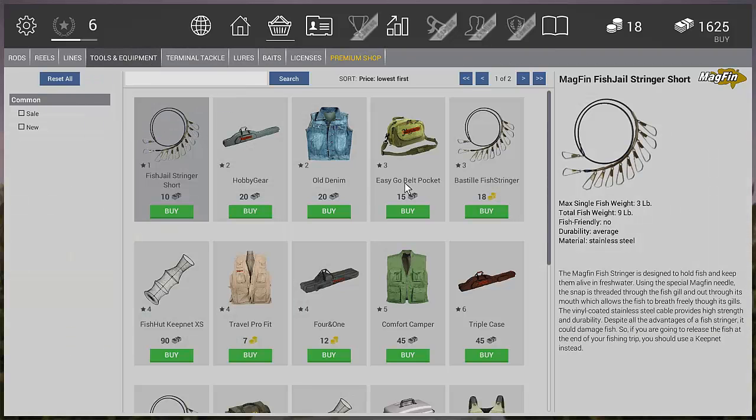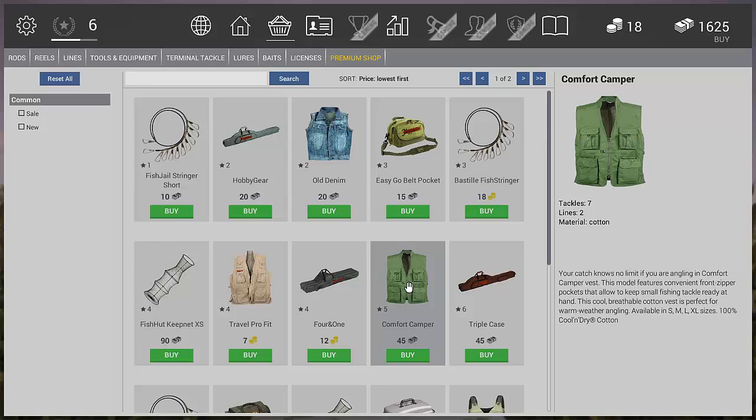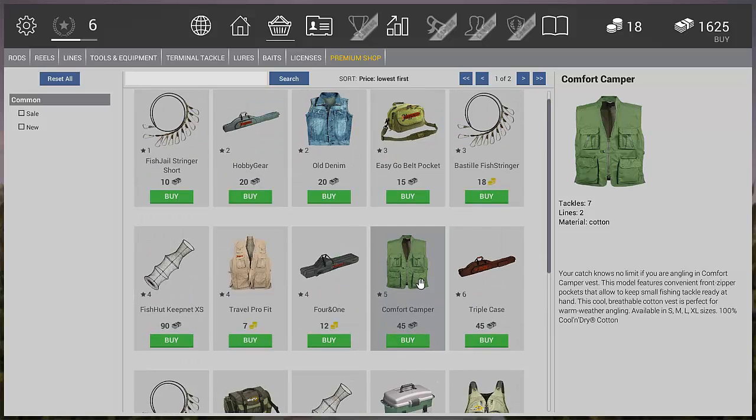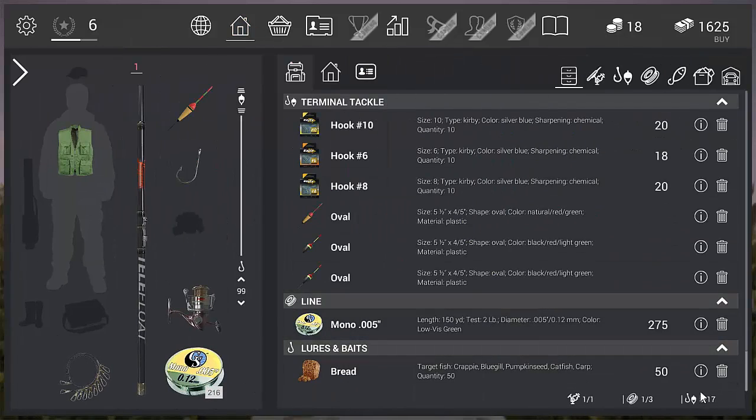First of all, I've already bought the Comfort Camper Jacket, which gives us some extra room. You could buy the old denim one but it doesn't give you as much. This one gives you slightly more until you level up and can buy a more expensive one. We went from 10 inventory slots and 1 line to 17 slots and 3 lines, so that's pretty helpful.